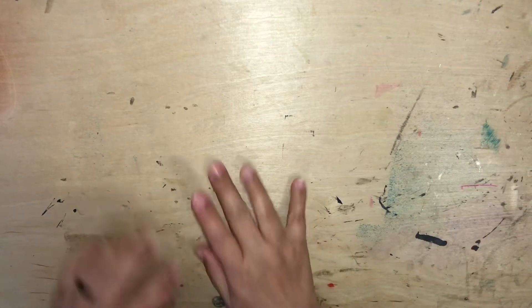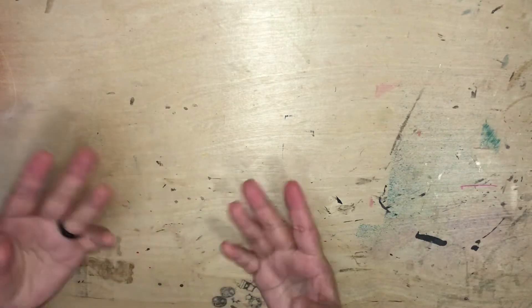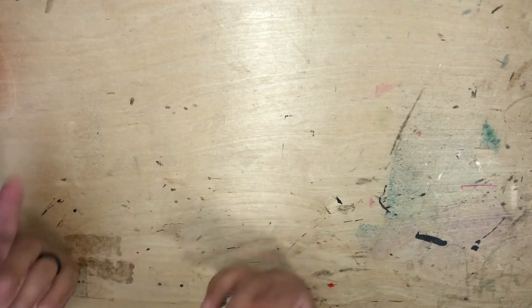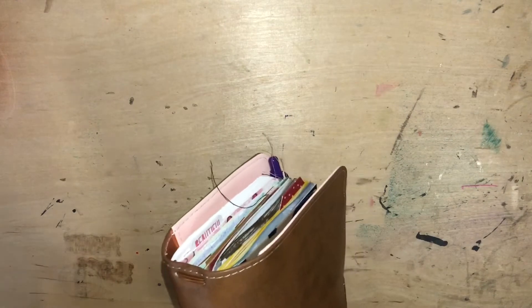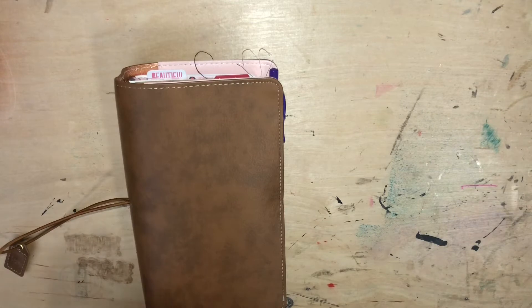Hey everyone, welcome back to another video! Today I just wanted to journal and create some layouts in my junk journal. I got to stay home from work today — I still had to attend a meeting — but I'm excited and I just wanted to turn the camera on and journal with you guys.